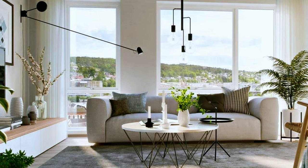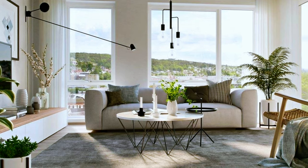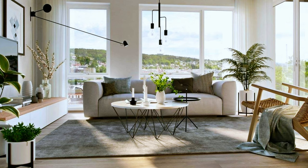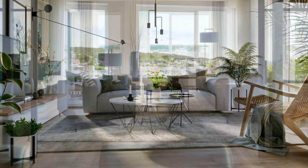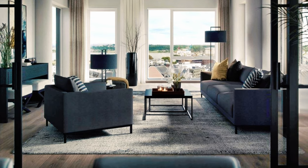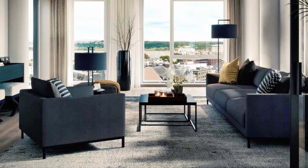Bright living room with elegant furniture and stylish light fixtures. Another beautiful design idea featuring dramatic contrast between furniture color and the rest of the decor.